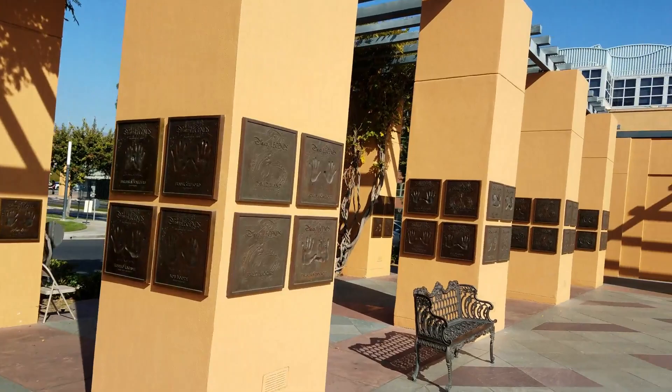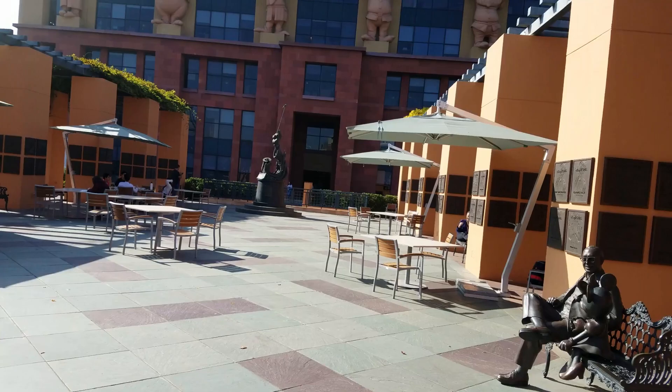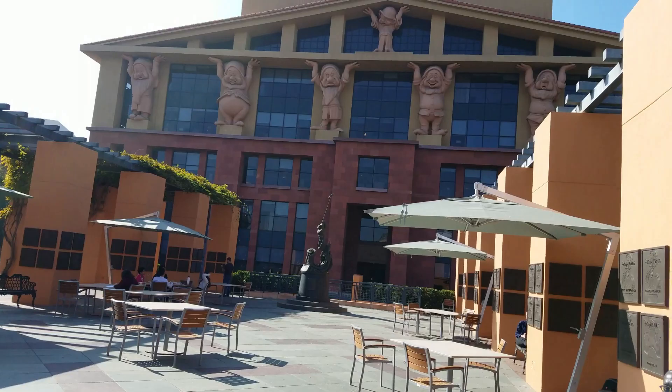We do have Walt and Mickey there. This is something you can actually do if you're in the area — it's a special tour that you have to reserve in advance. I'm not sure of the cost but I can put links for that below. There's a better shot of the building there. I will put links to all this information below, and I will see you guys again soon — bye!